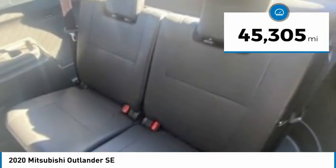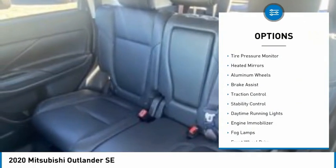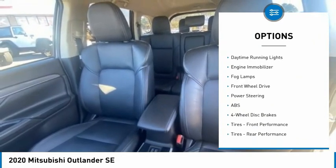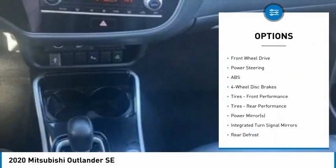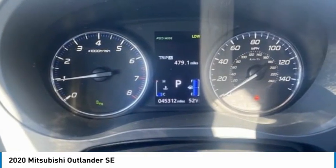This vehicle has less than 50,000 miles. Here are some of this vehicle's great options: tire pressure monitor, heated mirrors, aluminum wheels, brake assist, traction control, stability control, daytime running lights, engine immobilizer, fog lamps, and FWD.